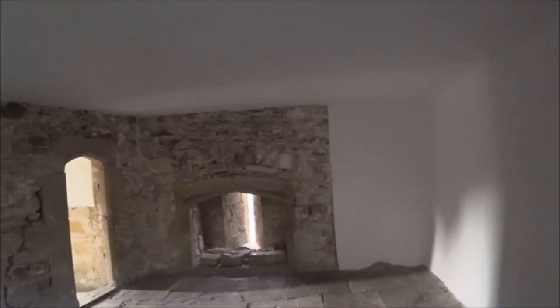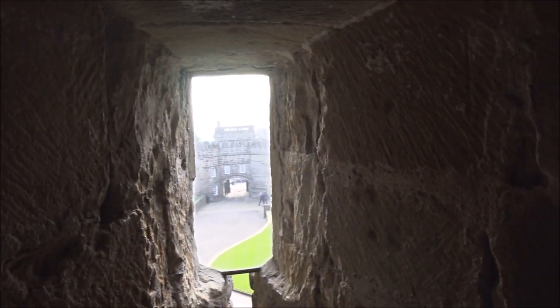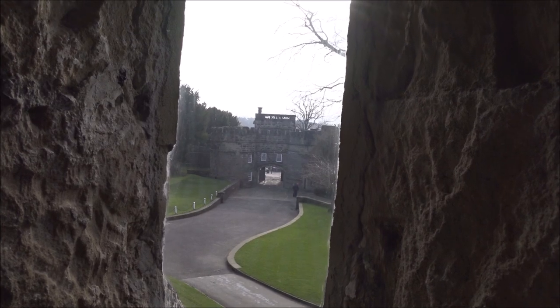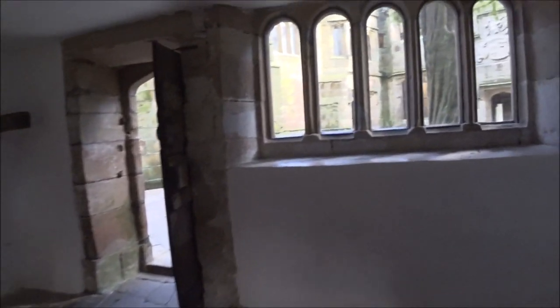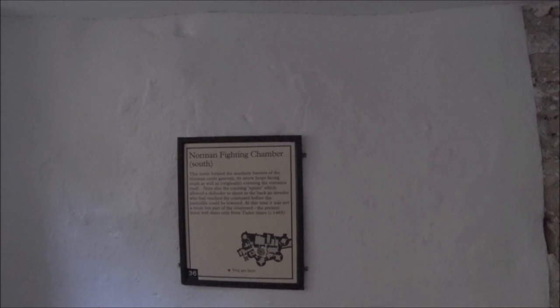Come back to the yew tree to start from here again. Let's try this room here. You can just imagine — you and your fighting partner sat here waiting — are these pesky Parliamentarians going to come through these gates any minute? You've got to be ready. Oh here we go, there's a plaque here — the Norman fighting chamber. The tower formed the southern bastion of the Norman castle gateway, with arrow loops facing south. So they'd be able to shoot back at an invader who had reached the courtyard. Very clever.